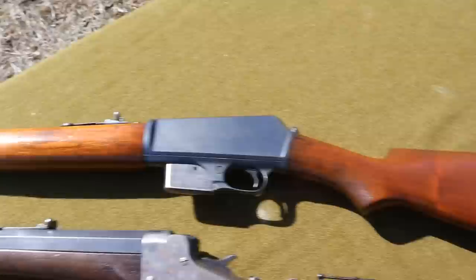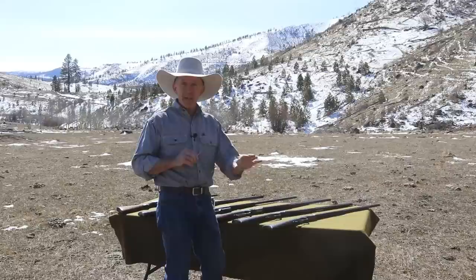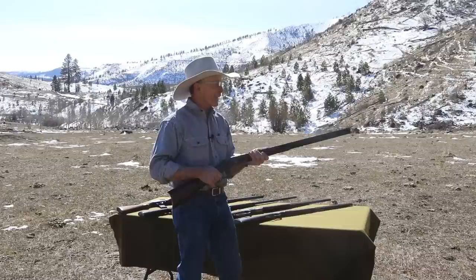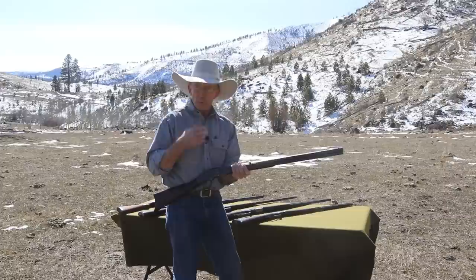We've loaded up each of these with five rounds, except for the Remington Hepburn which is a single shot. We're just going to see where they shoot, how they feed, and overall how they function — and of course have a blast while we're at it. First up, the 38-40, 1873, extra-length barrel. Four of these rifles are black powder rifles, so we're going to be shooting black powder, including this 38-40 today.